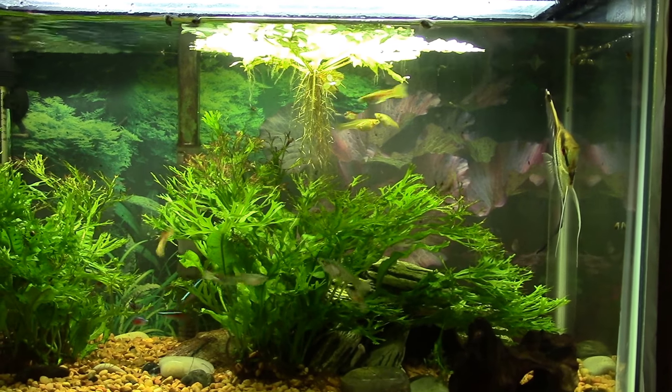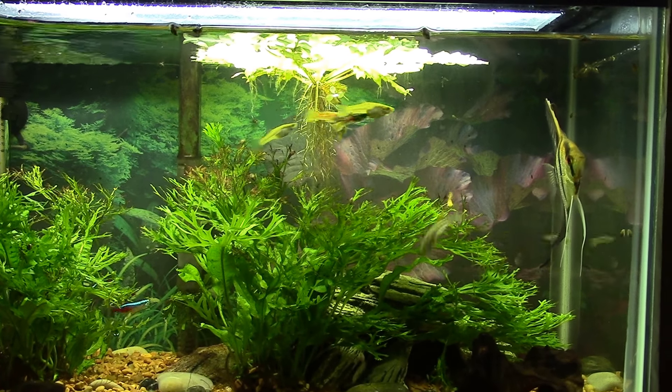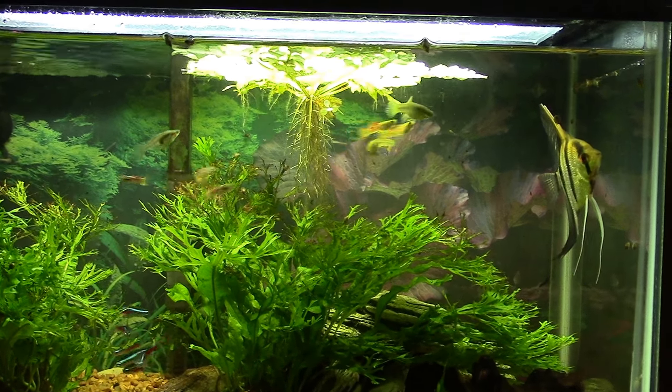Well, this morning while I was sitting here I felt something crawling on my leg and it turned out to be a little cricket. I had just been out in the yard — we had some really bad storms last night and I was walking around making sure everything was okay. Apparently I brought a little cricket in with me, so I threw it in the tank and then realized I should probably get this on film.